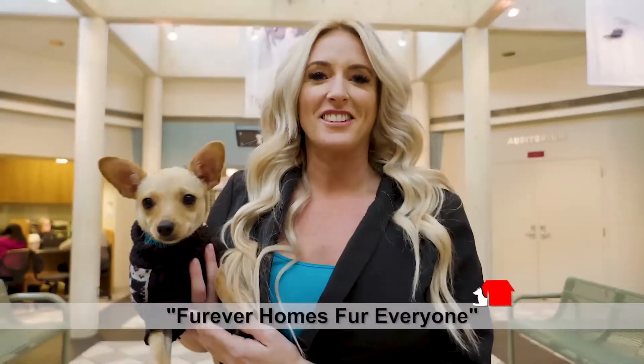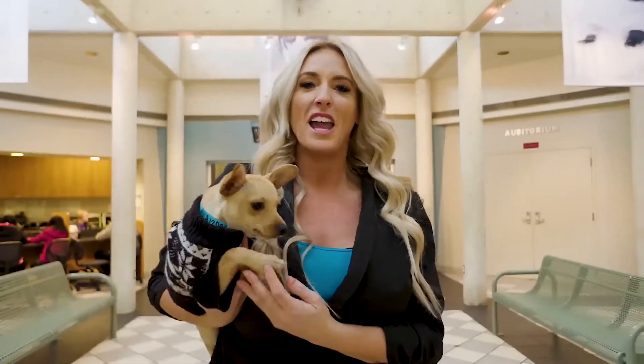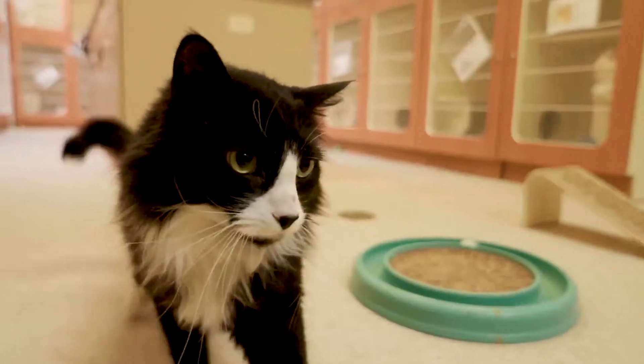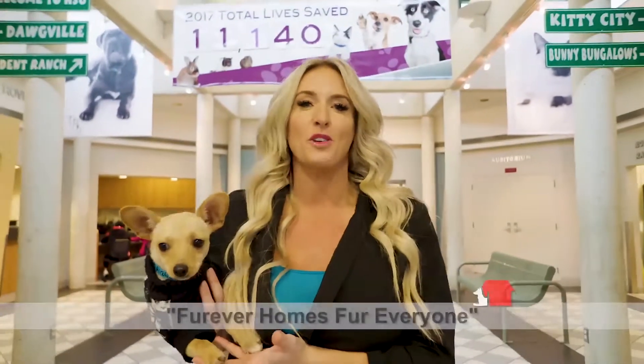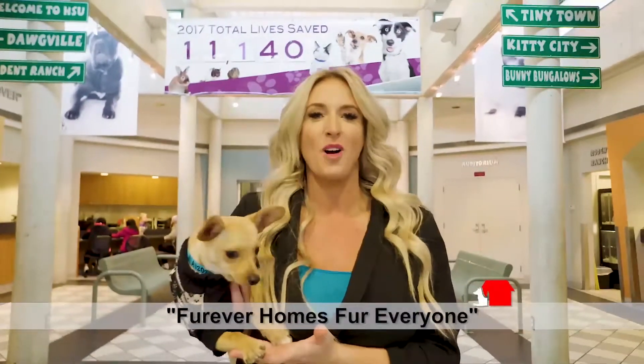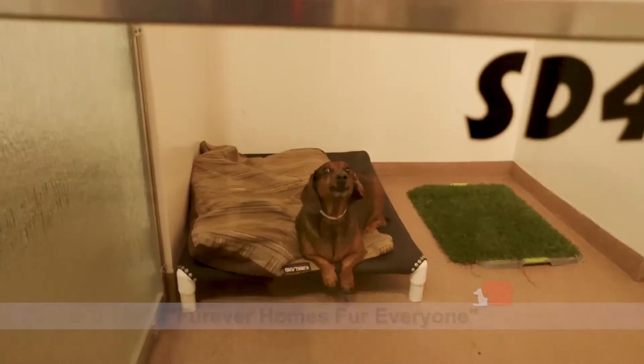Forever homes for everyone. Everyone needs a home. At Real Estate Essentials, anyone who buys or sells their home with the Jay Deer real estate team will receive a free adoption for the pet of their choice. Real Estate Essentials has teamed up with the Humane Society of Utah to bring you forever homes for everyone. Love your new home and love your new rescue pet with the Jay Deer real estate team.